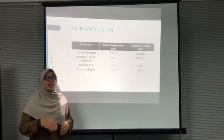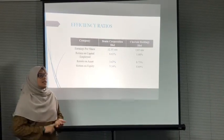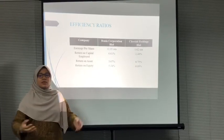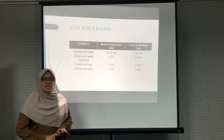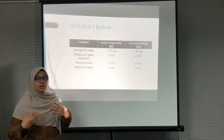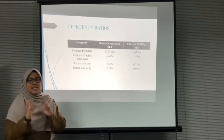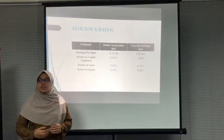A higher earnings per share means that for every ordinary share, Borneo's shareholders will earn RM0.1235 of income to be distributed as dividend or earnings. That is why Borneo's earnings per share is much higher than Citta, and shareholders prefer a higher earnings per share. Next is return on capital employed.